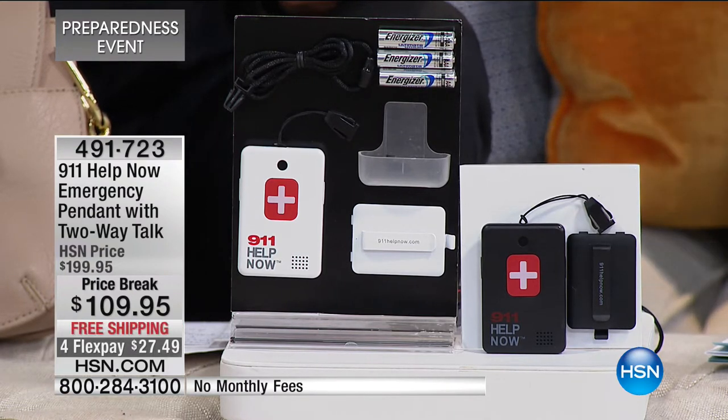You can go to the Help Now website and see that there's a monthly fee every single month. But only right here at HSN while they last. Why is this important? Because the world that we live in has changed - you never know when that emergency is going to happen. It could be at the mall, at the movie theater, at the grocery store. It's not just for our elderly relatives.